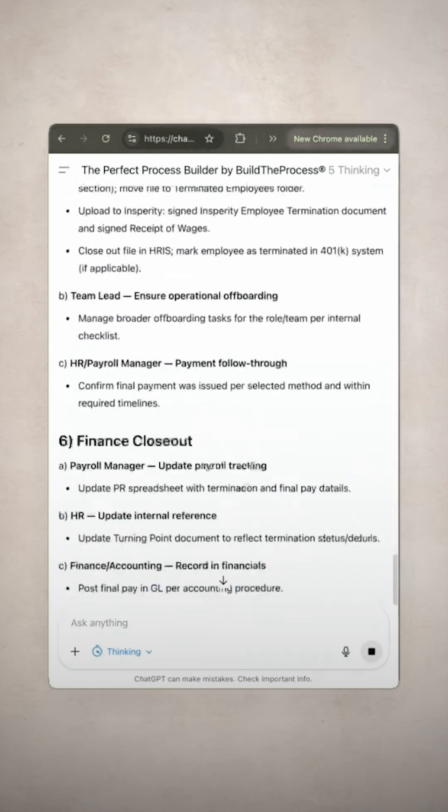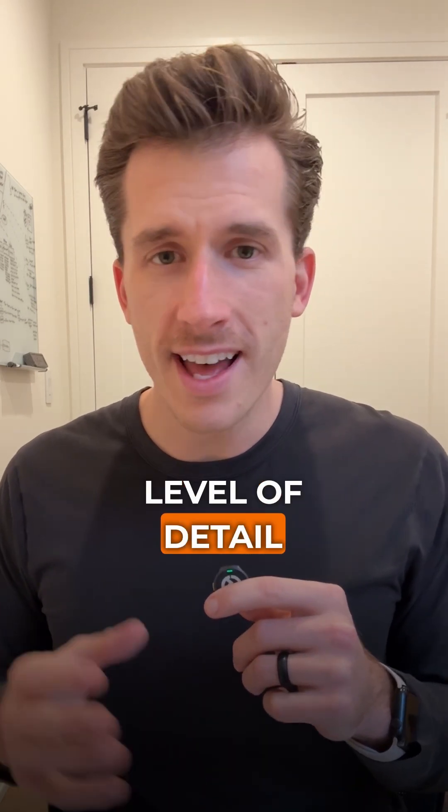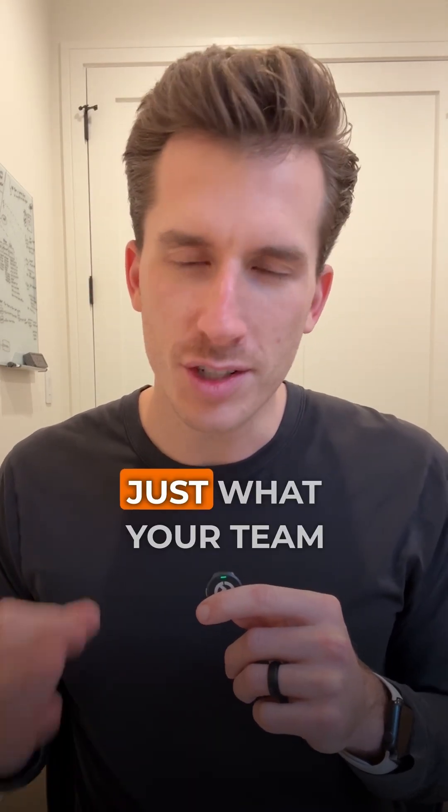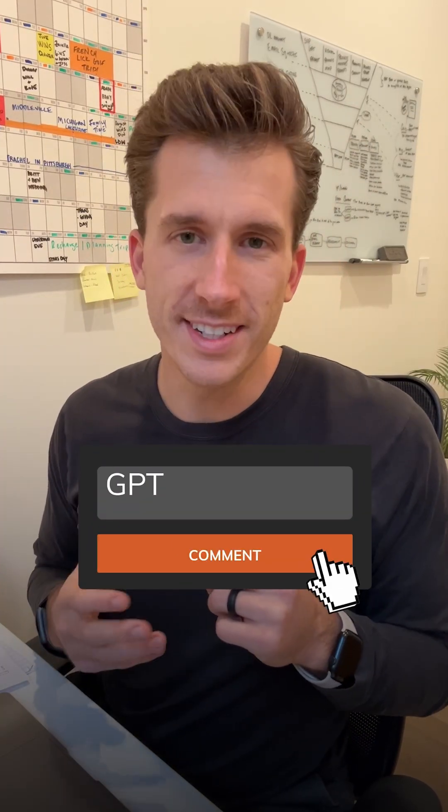In seconds, you'll have the perfect SOP built to our company's proprietary standards. It's going to be the perfect level of detail — not too much, not too little — just what your team needs to actually follow it. So if you want perfect SOPs your team will actually follow, comment 'GPT' down below and we'll send it your way.